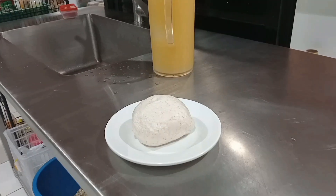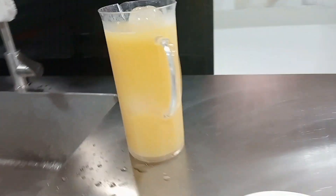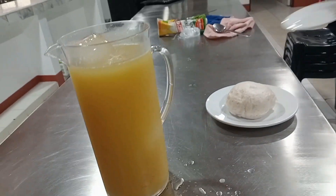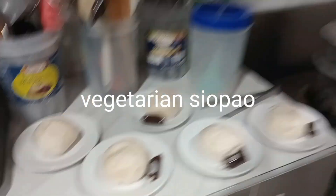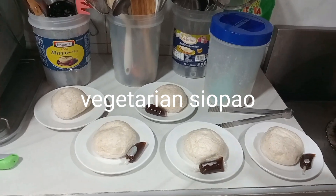So guys, we are here in the cafeteria and we are preparing the food for our auditors. Here is the siopao and the pineapple juice — ready to serve to our guests and visitors. This is the siopao and the sauce.